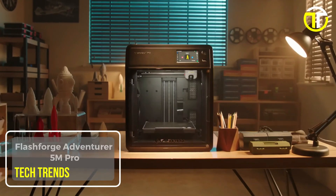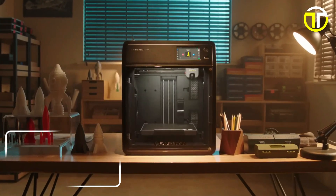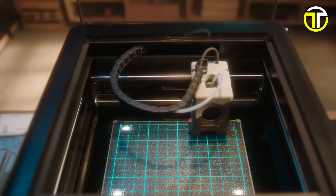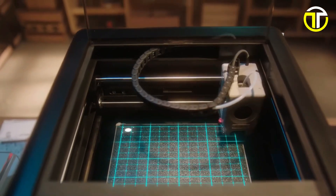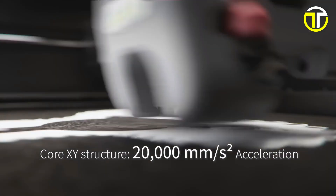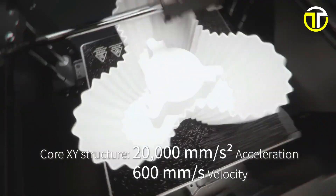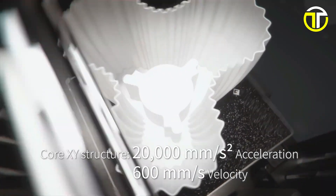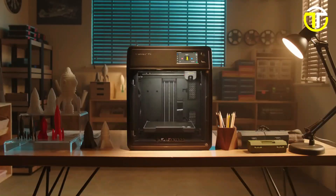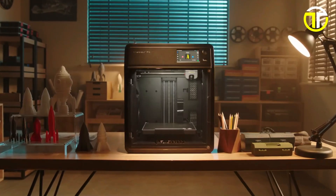Number 1: FlashForge Adventurer 5M Pro. The FlashForge Adventurer 5M Pro 3D printer stands out as a pinnacle of ultra-fast printing technology, boasting an impressive high-speed capability of 600 mm per second and an acceleration of up to 20,000 mm per second squared. This printer is designed to deliver exceptional print quality at speeds that dramatically reduce printing time, making it an ideal choice for professionals and hobbyists who prioritize efficiency and productivity.